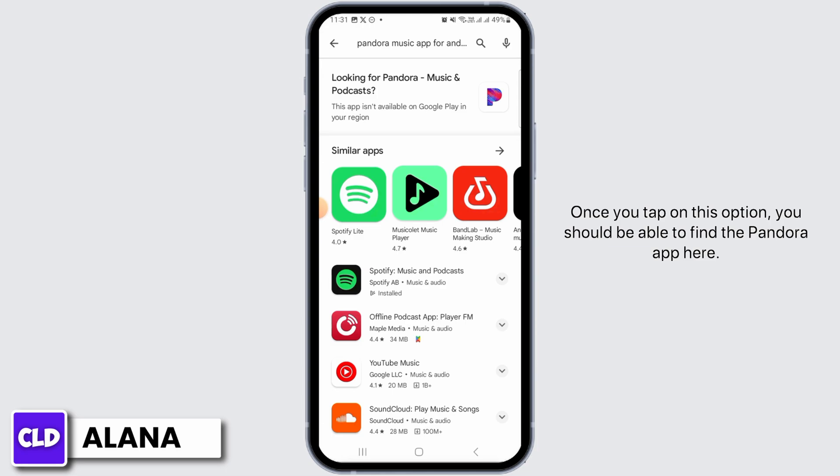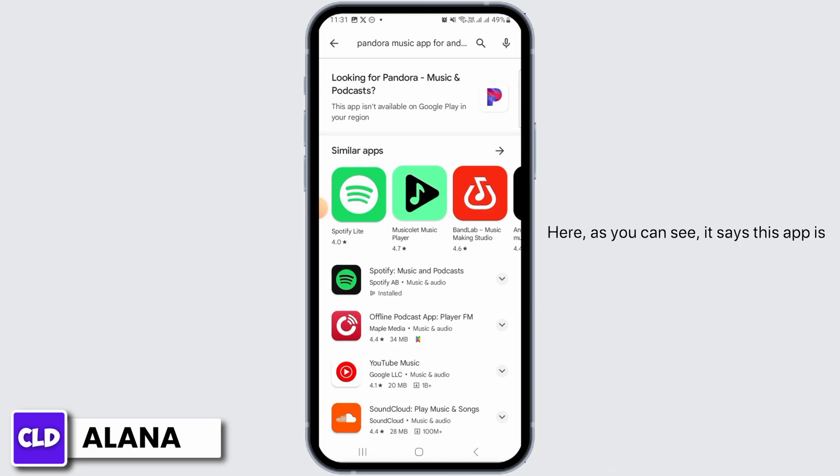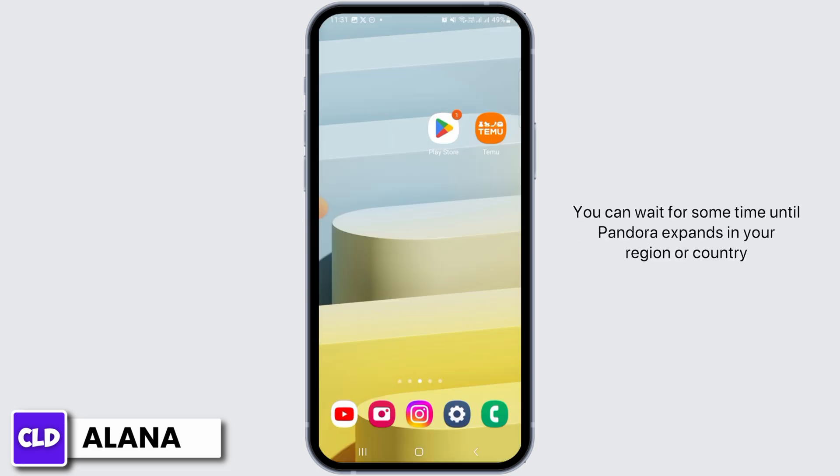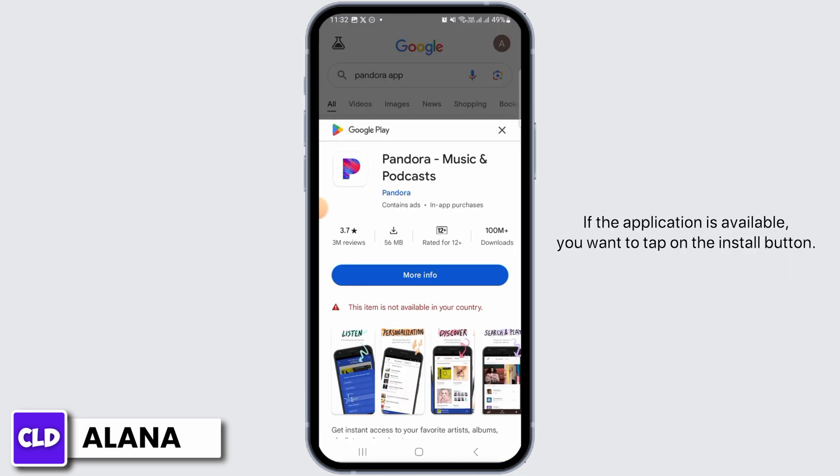Once you tap on this option you should be able to find the Pandora app here. However, if Pandora is not available in your country or region, it's going to look something like this — it says 'This app is not available on Google Play in your region.' If this is the case, you are not able to download this application as of now. You can wait until Pandora expands in your region or country.